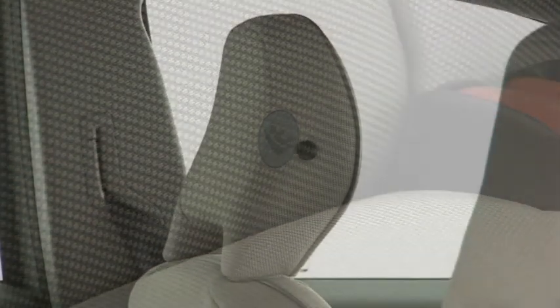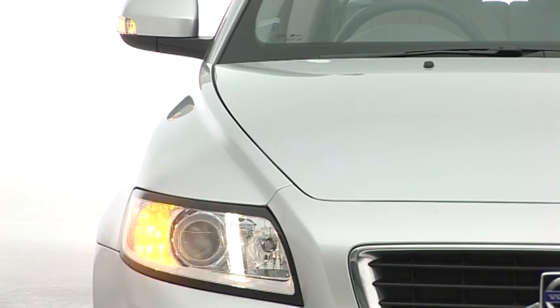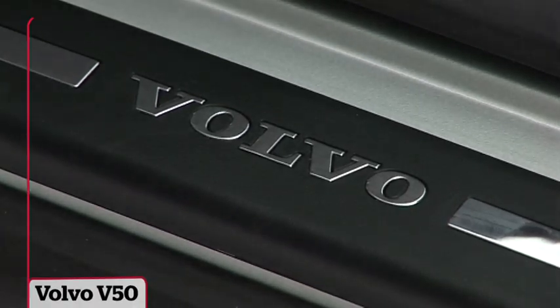As you'd expect from Volvo, safety is a major focus for the V50. It's scored a maximum five stars in Euro NCAP crash tests and has stability control fitted as standard. The Volvo V50 is safe and secure, but not the most spacious of estates.